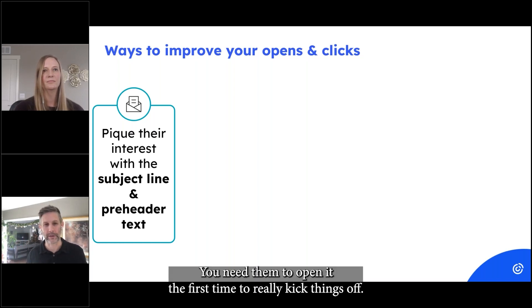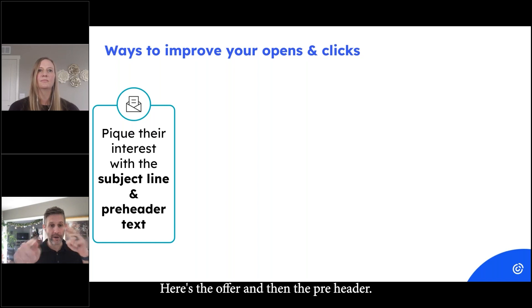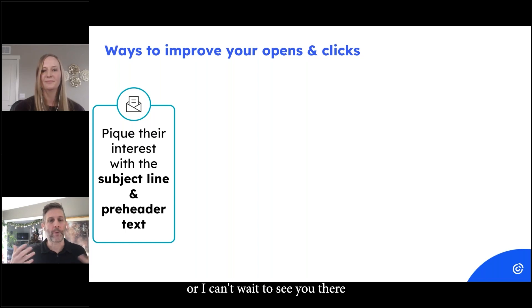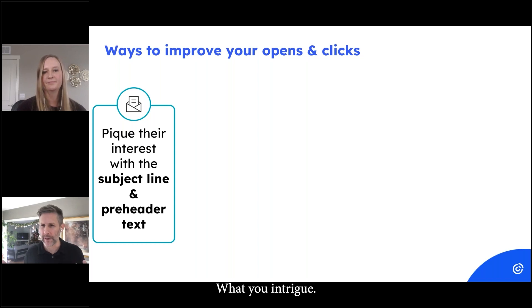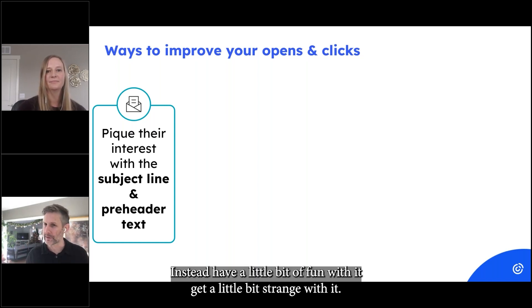You need them to open it the first time to really kick things off. For the subject line, I like to use everything under the sun — completely direct, like 'here's the offer,' and then in the pre-header I tell them when it's ending. Or start with a question, start with a statement, trim it off and give a few clues to intrigue. Don't overthink it, don't try to make it perfect — have a little fun with it, get a little strange.